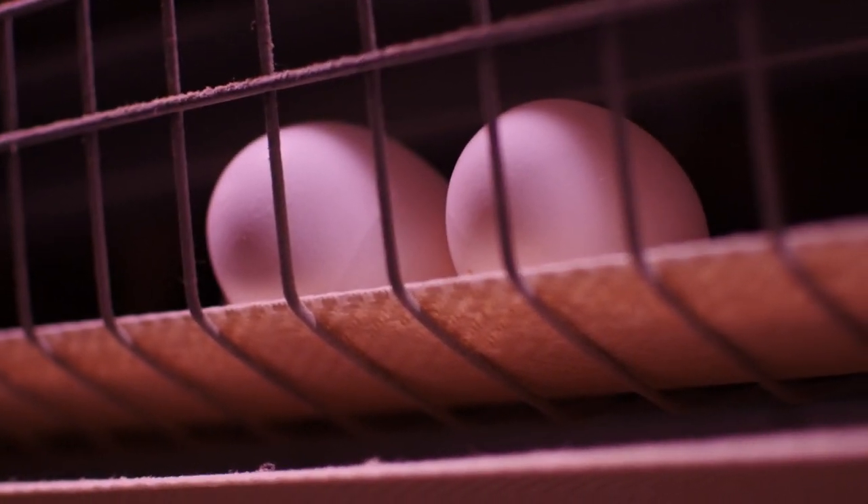By using that correct red spectrum, the younger hens are able to reach a consistent, high-egg quality production faster, and it also allows for the older hens to maintain their egg production for longer periods of time.